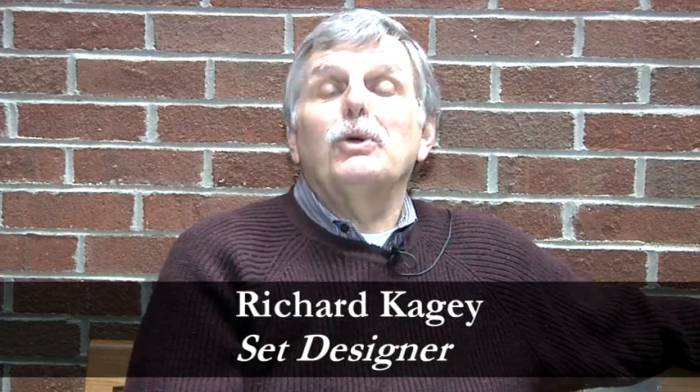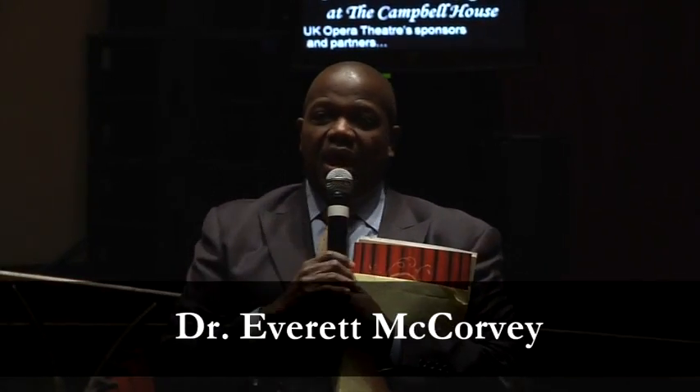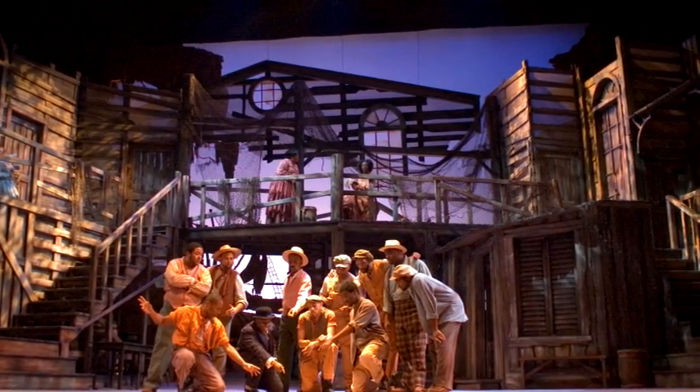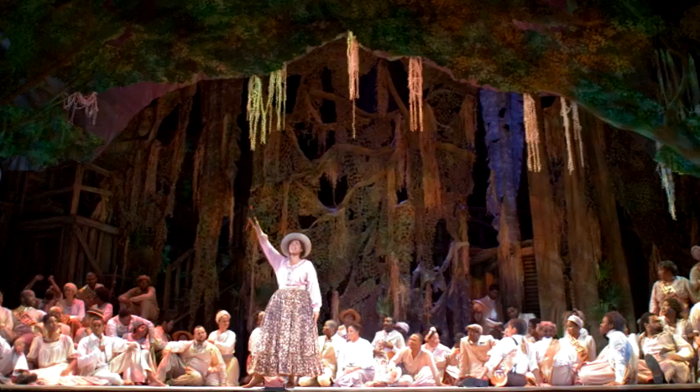My name is Richard Kage and I'm the designer for the Porgy and Bess project. About four and a half years ago, the head of the University of Kentucky Opera Program, Dr. Everett McCorvey, said he had wanted to do Porgy and Bess, but he didn't want to do it in the huge traditional three-set version, so he asked me to start thinking about doing Porgy and Bess in some way that was a little less bulky.